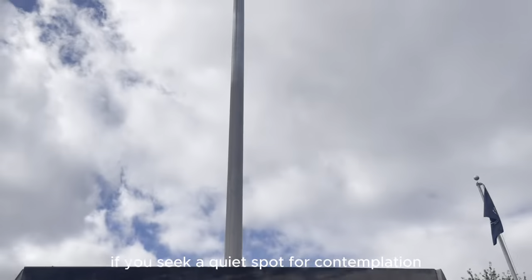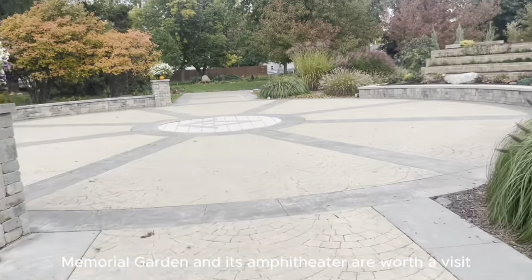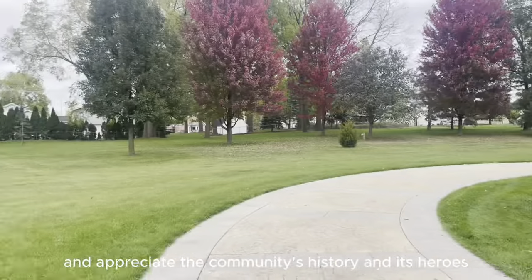If you seek a quiet spot for contemplation, the Veteran Memorial Garden and its amphitheater are worth a visit. It's a peaceful place to reflect and appreciate the community's history and its heroes.